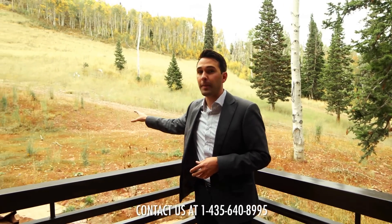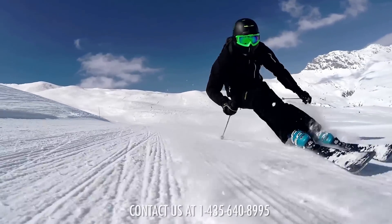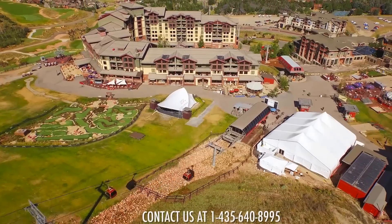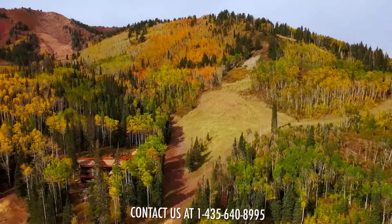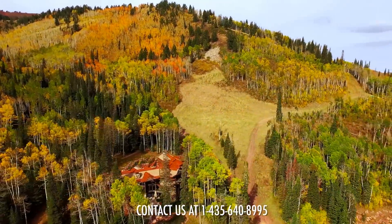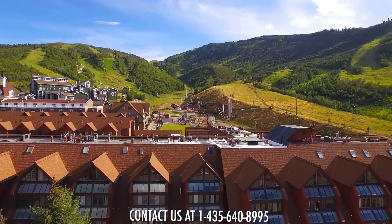During the warmer months you'll have access to the best hiking and mountain biking that Utah has to offer, but come winter you are literally feet away from the best snow on earth. Park City Mountain Resort is the largest single ski resort in America and you'll be right in the heart of the action. Located at the intersection of four major ski runs, this home offers first tracks access to a world-renowned mountain destination.